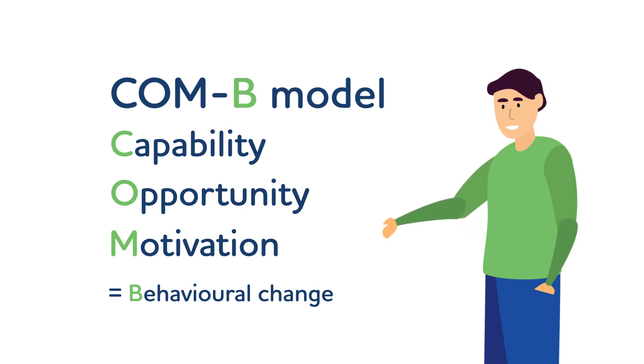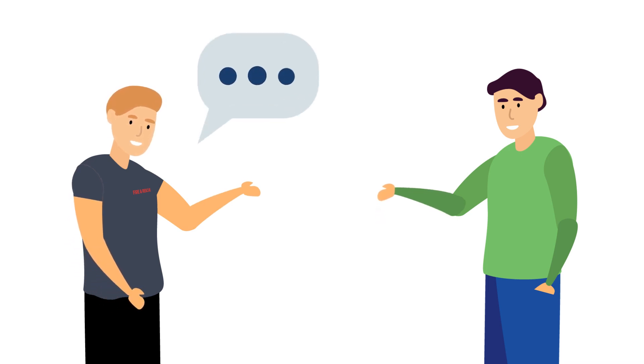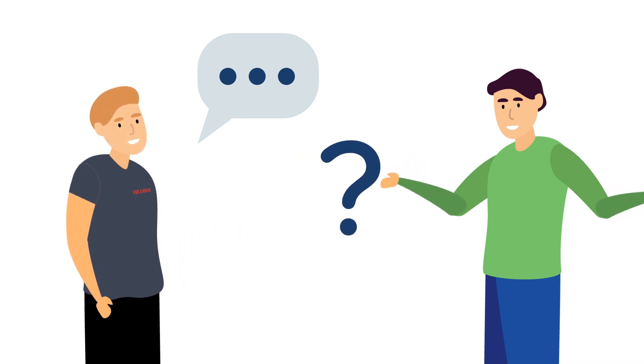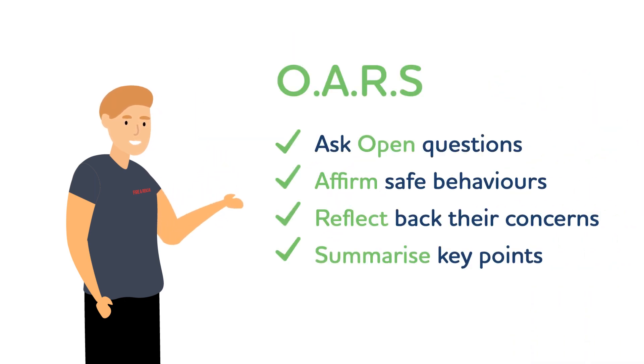Once we understand the person's individual circumstances, we should be able to help them see the benefits of changing. People are influenced not only by what we say, but how we say it. Here is a simple way to make sure your interactions with people are person-centred: Ask open questions, Affirm safe behaviours, Reflect back their concerns, and Summarise key points. You can remember these as OARS.